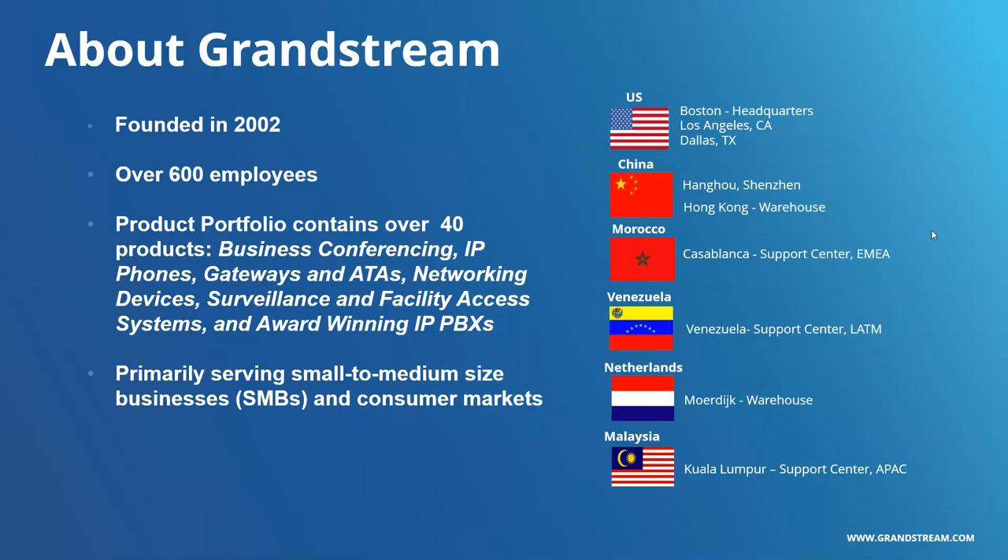Grandstream in general, if you're kind of new to us, we're a huge company. Founded in 2002, over 600 employees. We have a massive product portfolio that only keeps growing, covering everything from business conferencing, IP phones, gateways, ATAs, networking devices, surveillance, award-winning IPVXs, and much more. We primarily serve the small to medium-sized businesses and consumer markets.